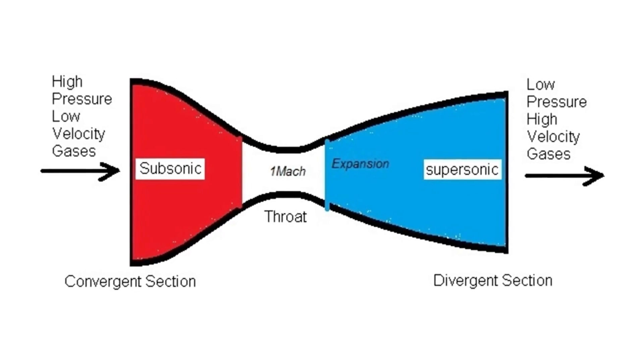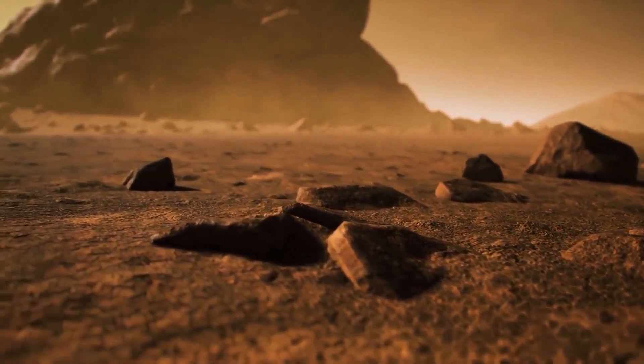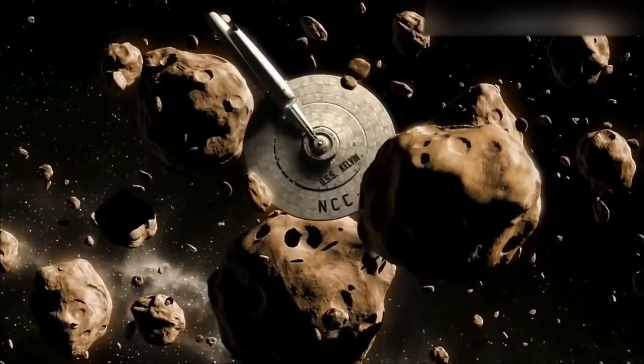A vacuum nozzle will do just fine when the rocket lands on the moon. However, if the rocket lands on Titan, where the surface pressure is 1.5 times that of Earth's atmosphere at sea level, and fires one of these, the instabilities could destroy the whole ship.